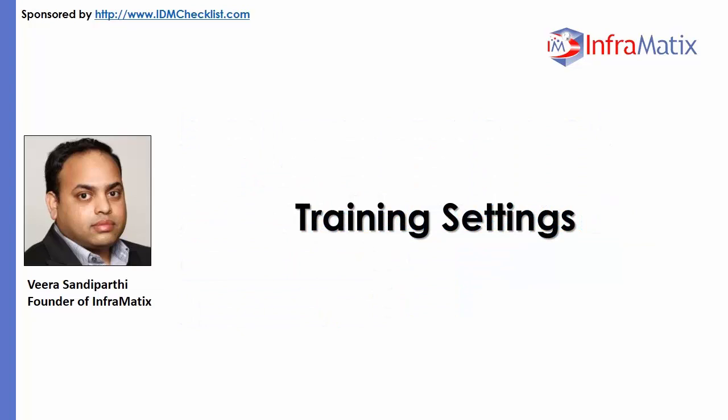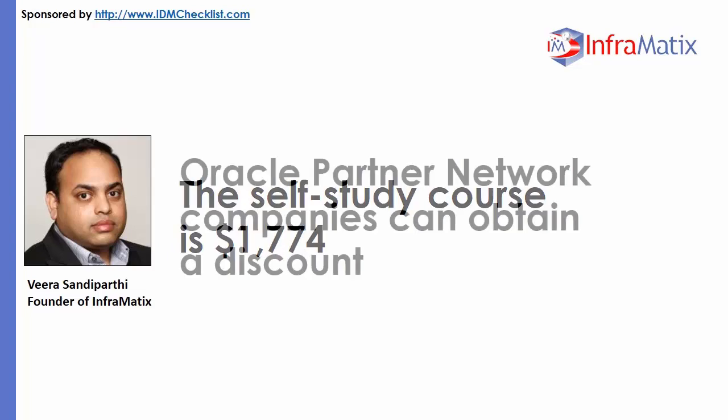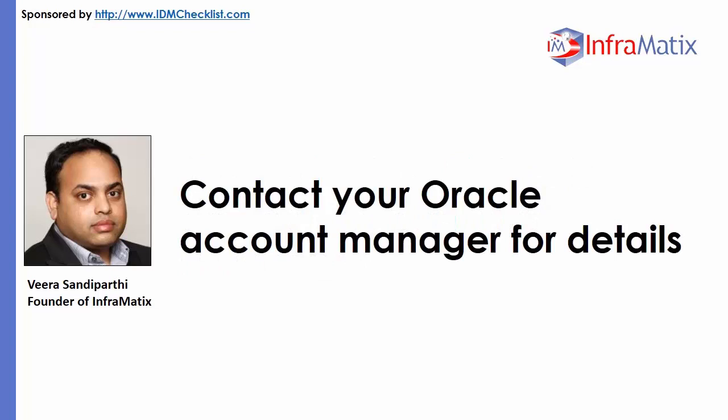Training Settings. Classroom training on-site at an Oracle-approved delivery partner like Exit Certified, and the online virtual classroom, costs the same $4,200. The self-study course is $1,774. The study materials sold by Oracle are not to be shared. Oracle Partner Network companies can obtain a discount — contact your Oracle Account Manager for details.